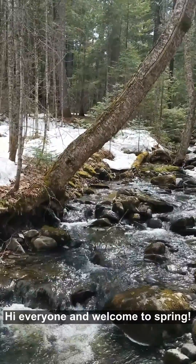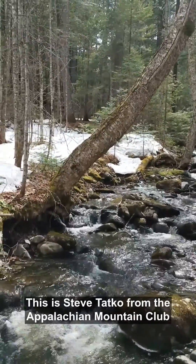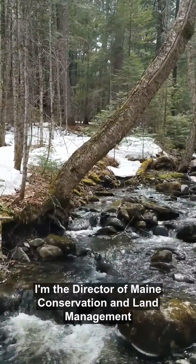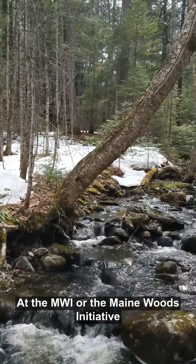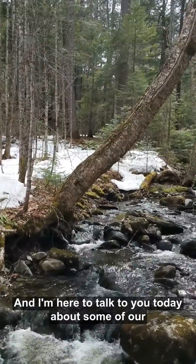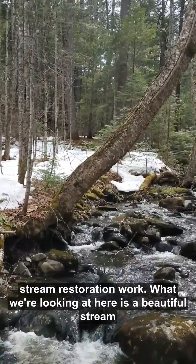Hi everyone and welcome to spring. This is Steve Takko from the Appalachian Mountain Club and the director of Maine Conservation and Land Management at the MWI, or the Maine Woods Initiative, and I'm here to talk to you today about some of our stream restoration work.